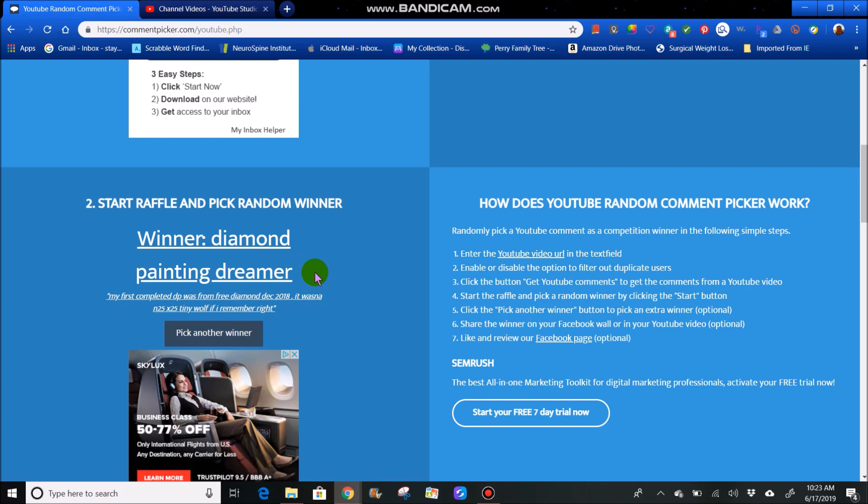We have Diamond Painting Dreamer. She says my first completed diamond painting was from Free Diamond, December 2018 — it was a 25 by 25 tiny wolf if I remember right. Congratulations. I do know your real name because you have ordered from me from my pen shop, but I am not going to announce that because you go by Diamond Painting Dreamer. And I'm writing that down.